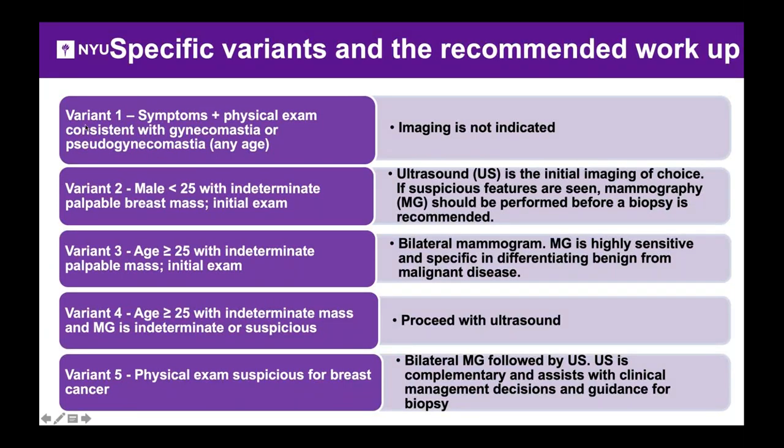In variant one, physical exam shows a lump that feels very soft and may be painful — really consistent with gynecomastia. If the referring physician is sure, no imaging is indicated.